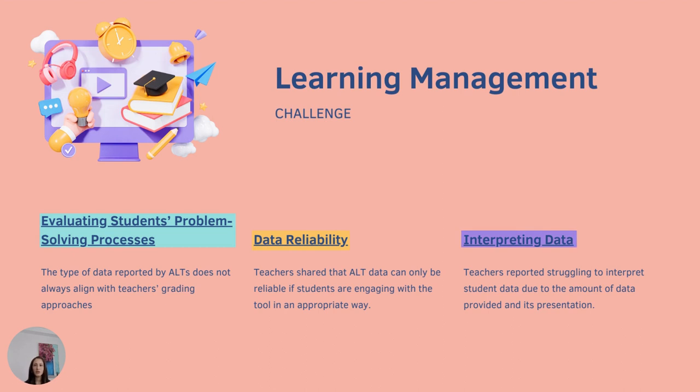Despite these advantages for teachers' learning management, the data features of ALTs didn't always lead to quick insights or saved time for teachers. Teachers reported issues with the type, quality, and presentation of the data in ALTs, which limited its overall usability. On the issue of data type, teachers said that data reported by ALTs doesn't always align with their grading approaches — some tools only provide information on students' final answers, meaning teachers could not use the data to evaluate the steps students took to arrive at their responses.